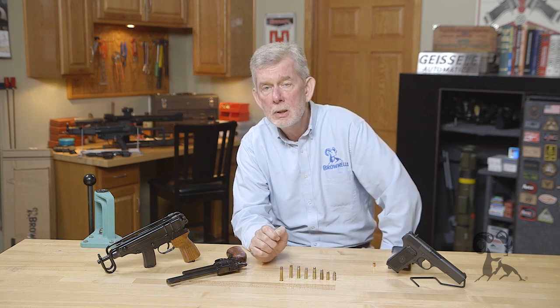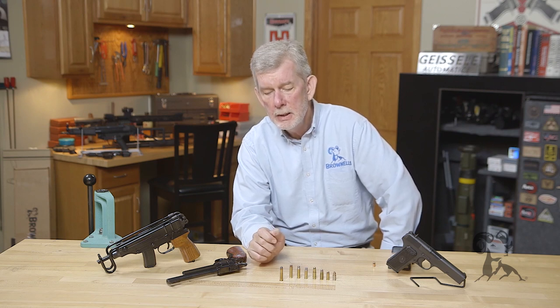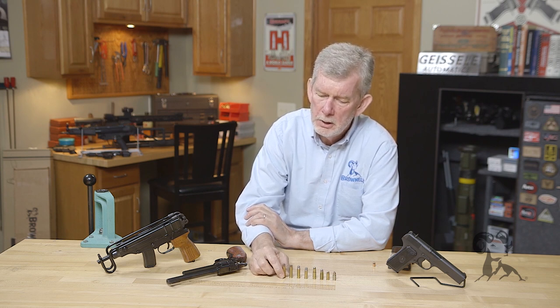At one time there were two loadings for the .32-20: a handgun loading and a rifle loading, and the rifle loading was considerably more powerful. They finally did away with that — they called it the .32 HV, the high velocity — and the reason was because a lot of people were sticking them into handguns. Even if you have a good quality handgun, like a Colt Single Action Army or one of the later hand ejectors from Smith & Wesson, it's hard on the gun. But if you had one of the Spanish copies, look out — those things were not heat treated well, not that robust, and this could literally blow apart a cheap copy of a Smith & Wesson.